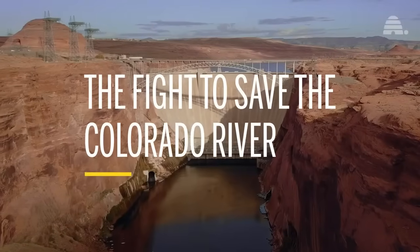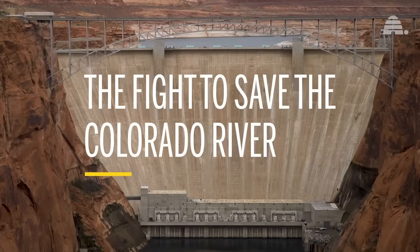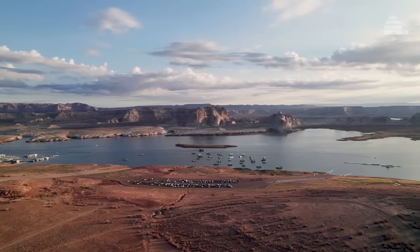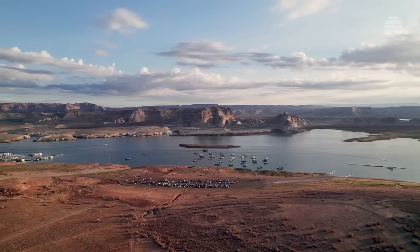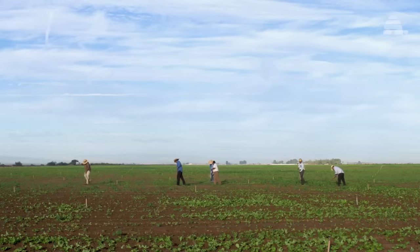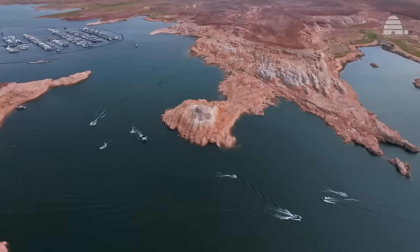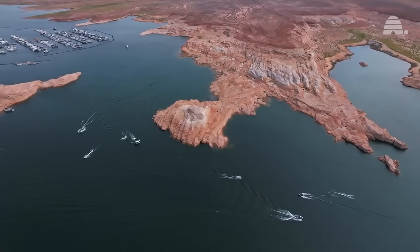In the heart of the American West lies a marvel of engineering, the Glen Canyon Dam. Its towering wall has created Lake Powell, a reservoir designed to ensure water supply for the lower Colorado River Basin states and Mexico. For six decades, it's been both a vital water source and a recreation destination for millions.